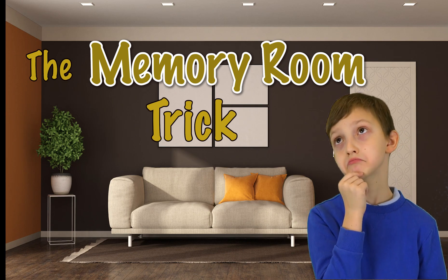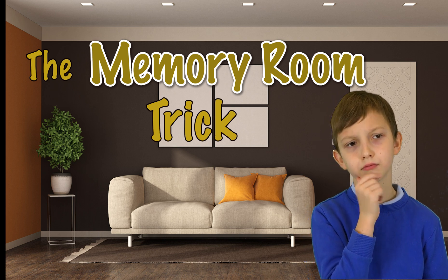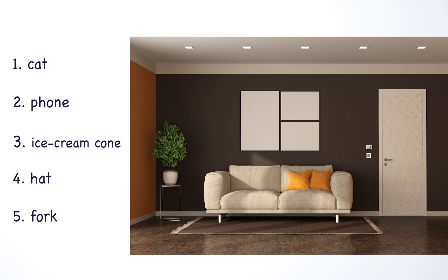We are going to start our workshop learning a fun way to memorize using objects in a room. For this trick, we are going to memorize these five random words.